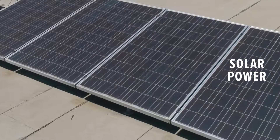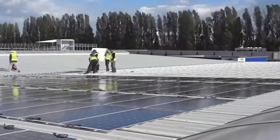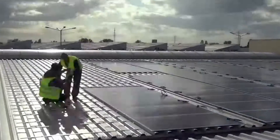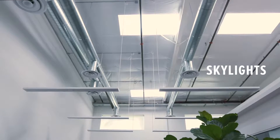Our sewing and cutting facilities are run on solar power. By this time next year, we'll have a 450,000 square foot solar farm to further our commitment to clean energy. We've added skylights to all of our buildings to rely more on natural light and less on artificial.